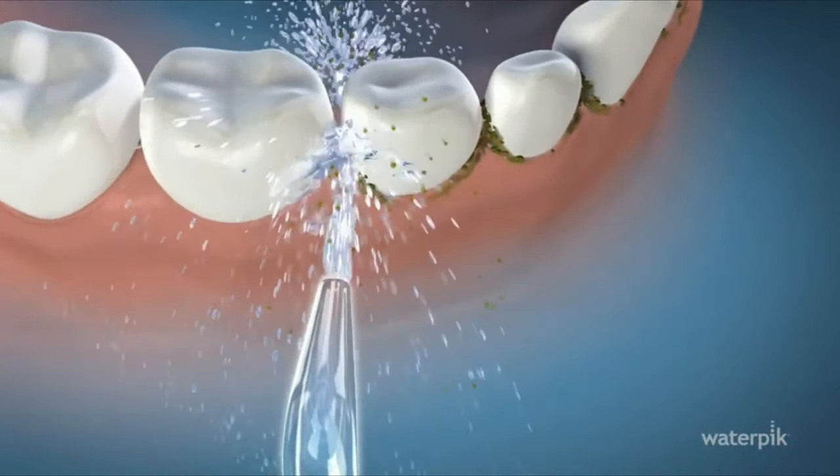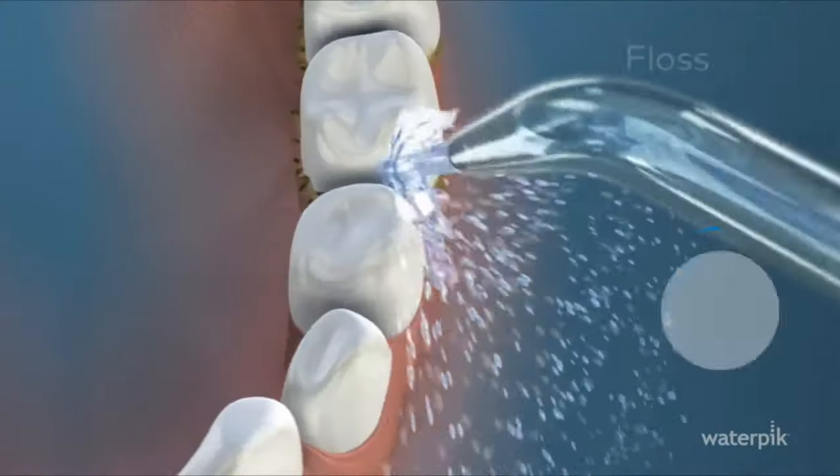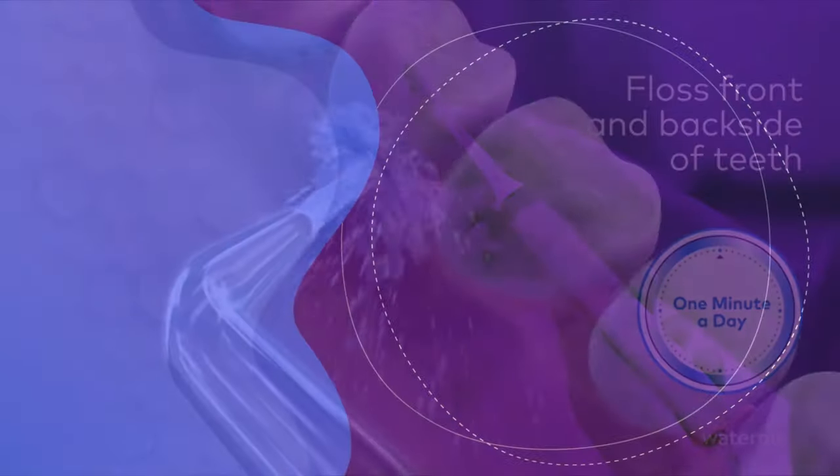But when it comes to value for money, you could do worse than investing in the Waterpik Complete Care 9.0 rather than shelling out separately for an electric toothbrush and a water flosser.